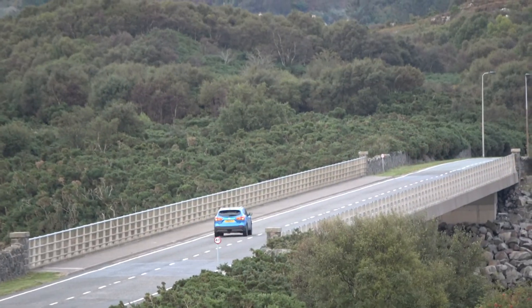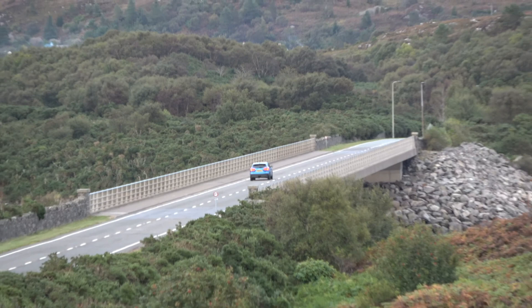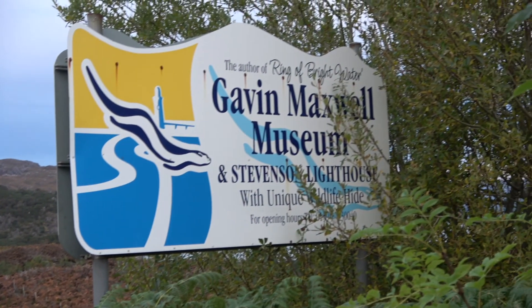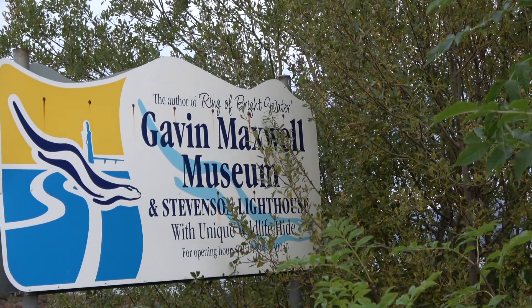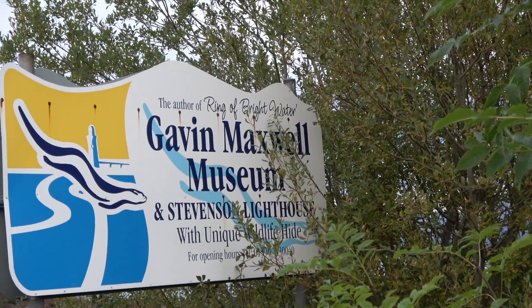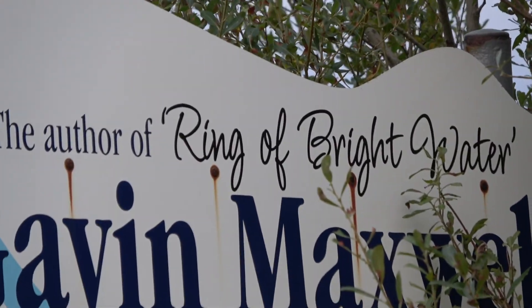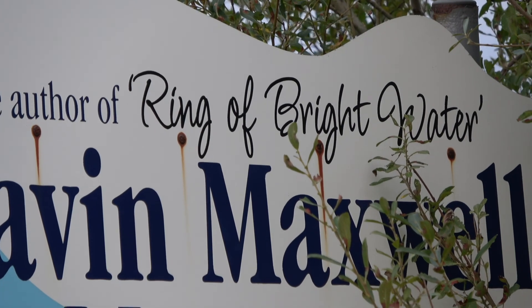That's the road coming up to the bridge, and then there's the Gavin Maxwell museum — I don't know exactly where that is but you can find out. He's the author of Ring of Bright Water.